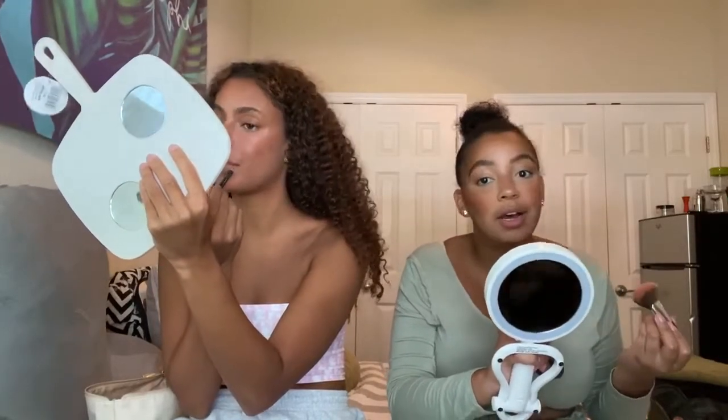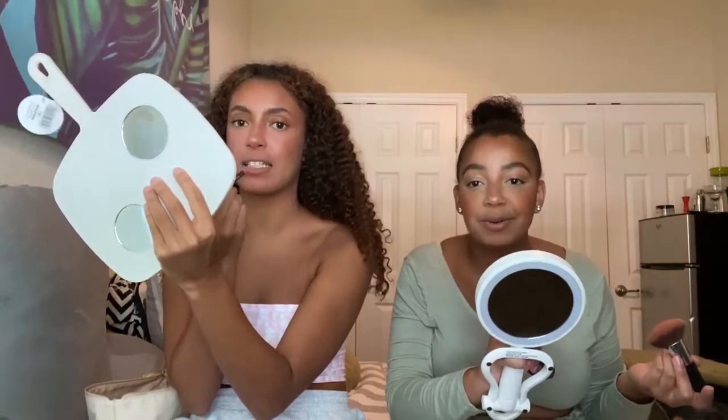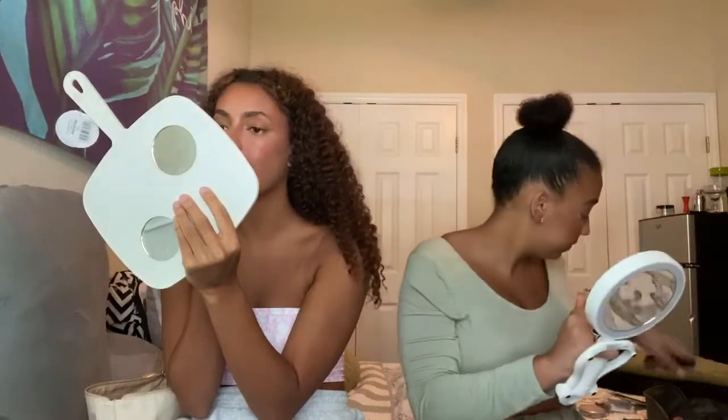I always like to say put your highlight where you normally sweat — where you get shiny after a workout or whatever. So if you're like us and you don't work out, you have to think back nine months. But that's my rule of thumb. I think nose highlight is the most important thing.